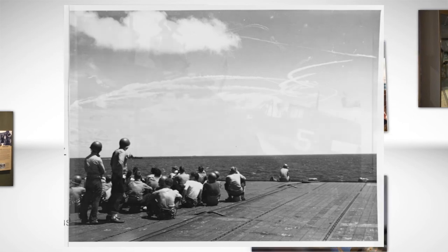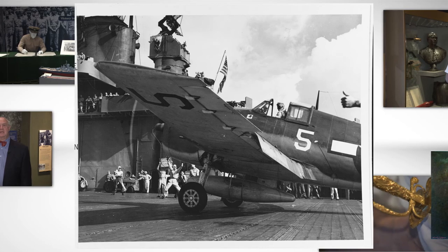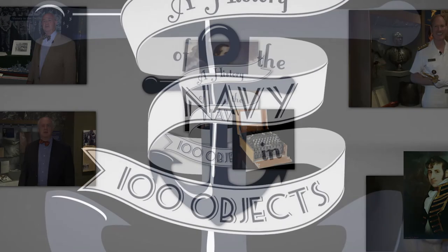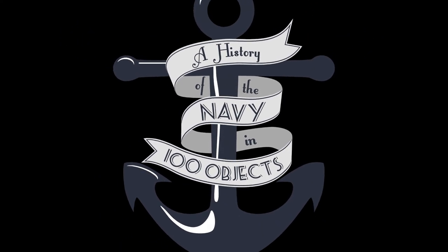We hope that you join us soon at the Naval Academy Museum to see this object and many more. Come visit us in Annapolis, Maryland to learn the bigger lessons behind an object like this one. Join us next week for more from the History of the Navy in 100 Objects.